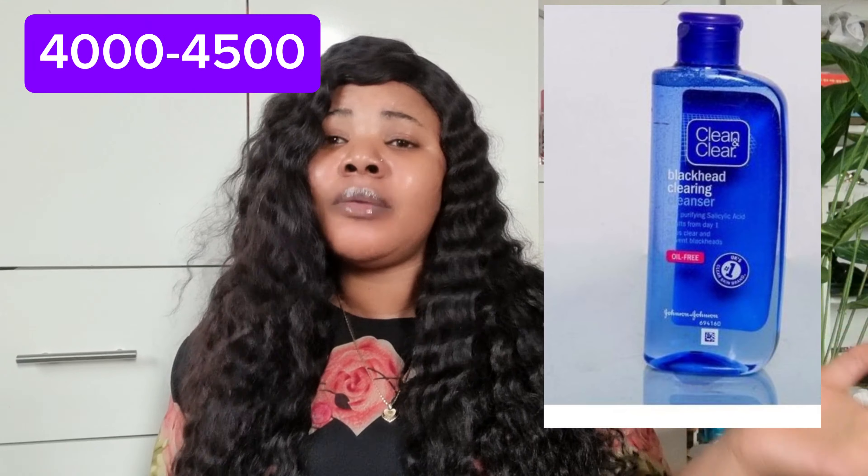When you're done washing your face, you're going to go in with a toner. In skincare terms, what you know as your face wash is what we call a cleanser, and what you know as your cleanser is what we call a toner. I hope you guys understand that. So you're going to go in with your toner next.